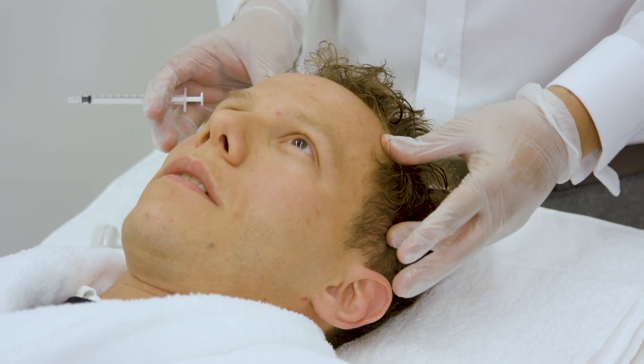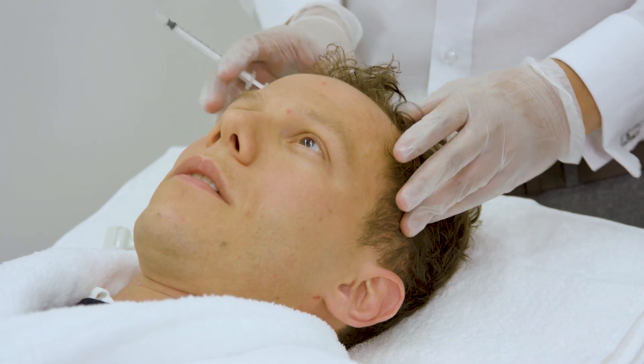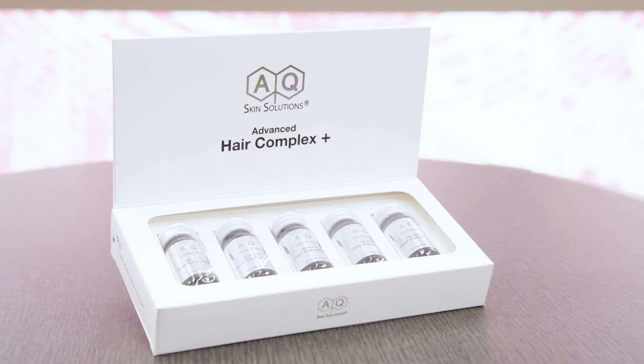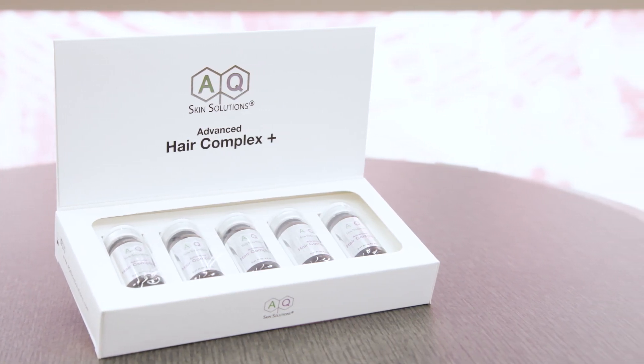Microneedling can also be used not just for the face — you can use it to stimulate hair rejuvenation and hair regrowth. But that won't happen with microneedling alone. In this case, it must be combined with a specific type of growth factors — not just any growth factors. It's different from the growth factors you'd use on your face. Hair has a different physiology and a different anatomy, so you need to use compound growth factors specifically designed for hair rejuvenation.